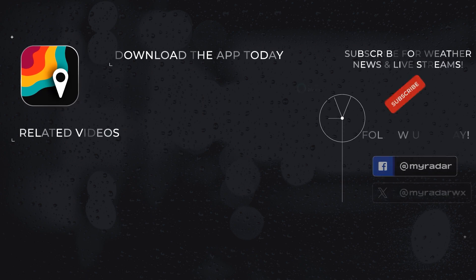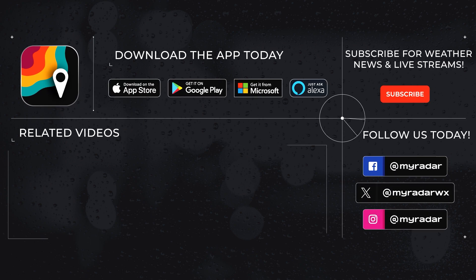Follow MyRadar on social media: Facebook, Twitter, Instagram, and YouTube. Download MyRadar on iOS, Android, Amazon Alexa, and Windows.